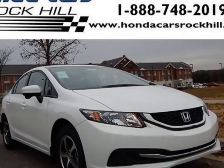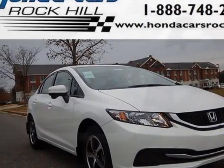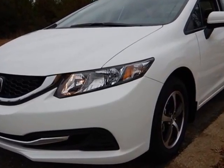Look at this new 2015 Honda Civic Sedan. For your protection, this vehicle has a full factory warranty.